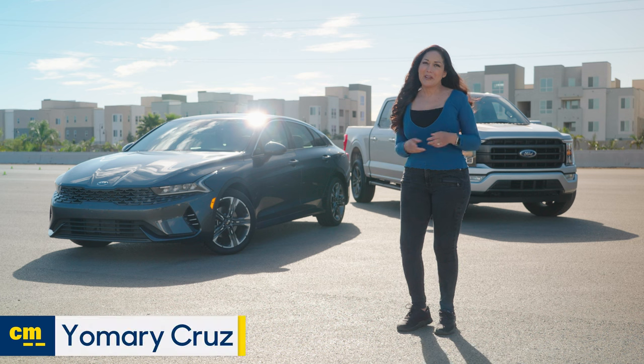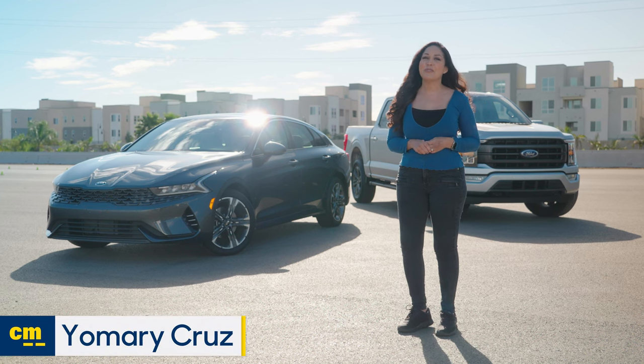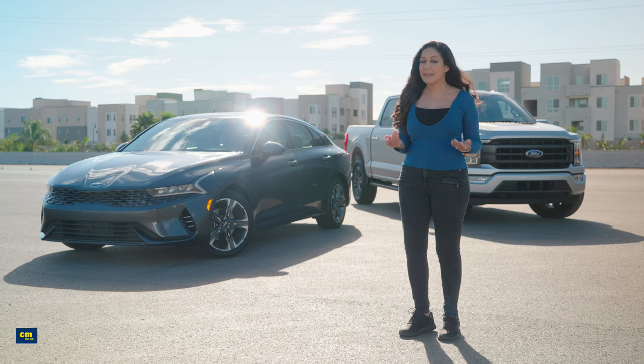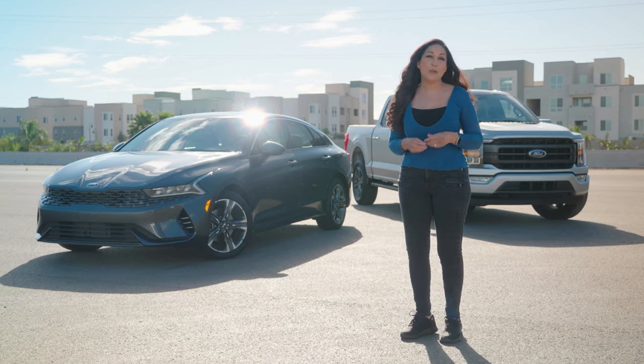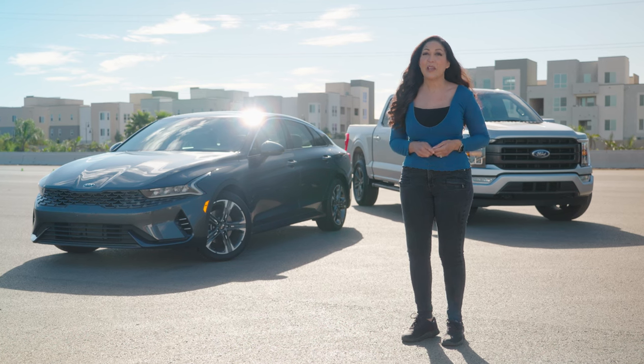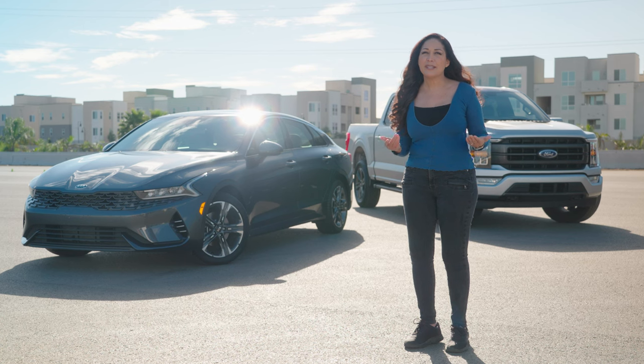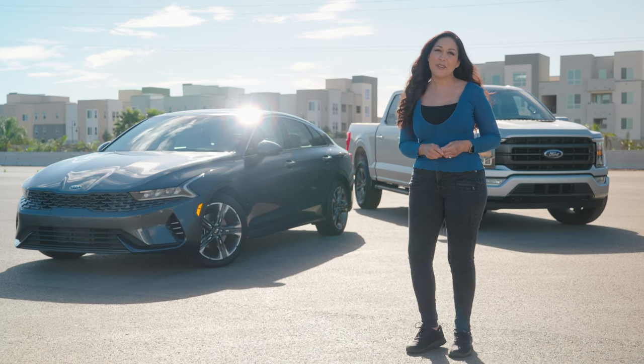Hi, I'm Yoreri from Edmunds. Each year, we painstakingly test and review hundreds of cars, trucks, and SUVs. While CarMax experts buy, sell, and appraise thousands and thousands, we are combining our car testing knowledge with their experience to help you make the right choice for your next car. If you like this video and want to see more CarMax videos, be sure to click like and subscribe. If you want to read an in-depth article about the test drive process, click the link in the description below.